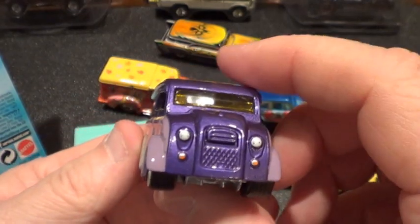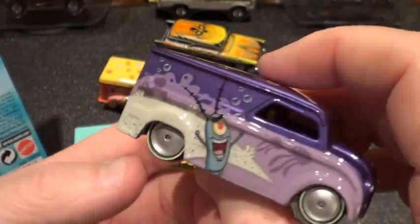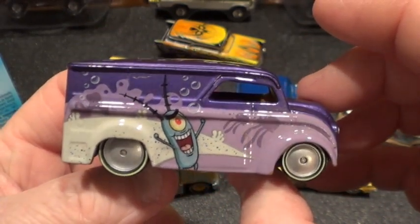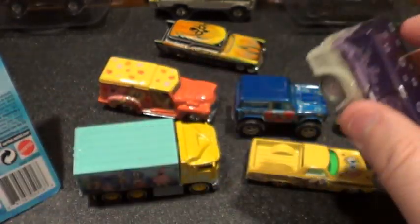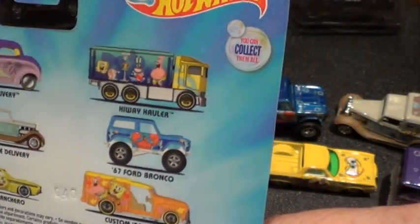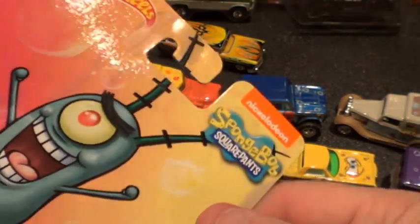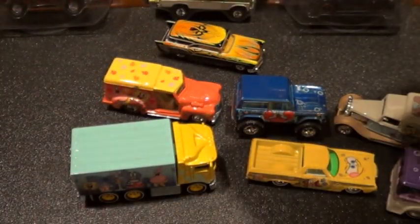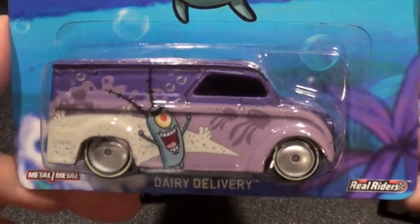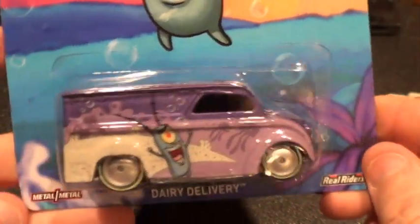I'm going to try to have some cool pictures at the end of this video, but if I don't, just scroll back on the video and pause it to take a peek. That is the Pop Culture SpongeBob set, and I believe it's for 2015. I will be making a bunch of videos — one, two, three, maybe four more videos the same day and then post them throughout the week. Hopefully I don't get too far behind.